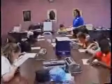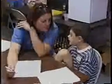Students take an interest evaluation which suggests different career areas for each student based on their individual strengths and interests. One student shared: 'I'm going to graduate from college and want to be a scientist.'